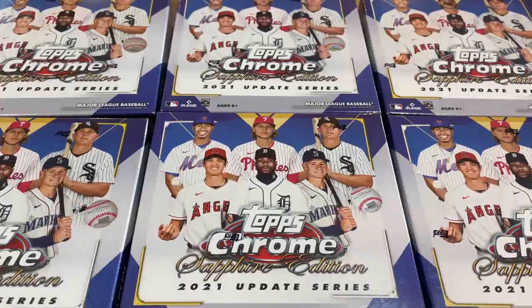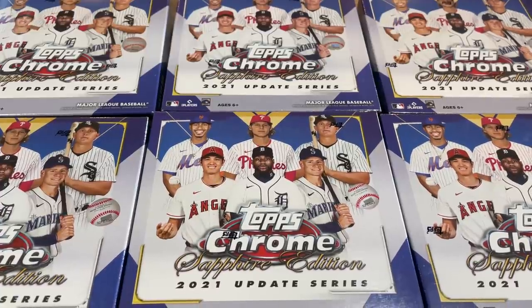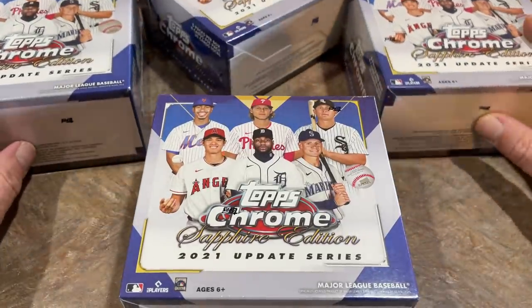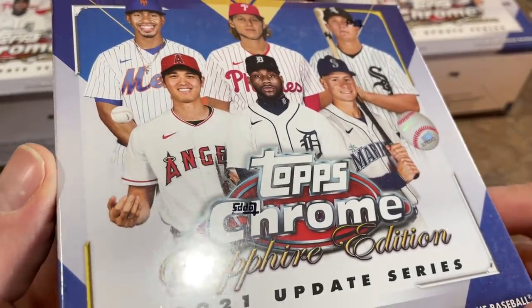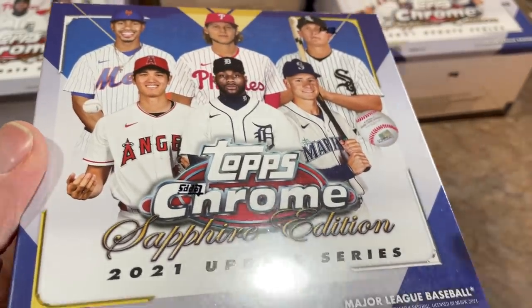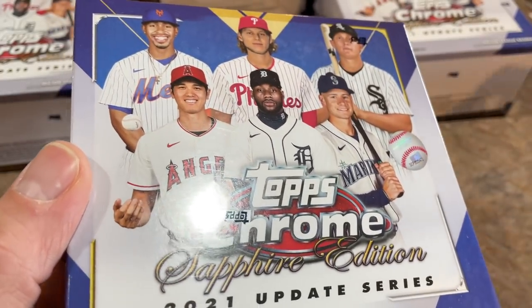It's 2021 Topps Chrome Sapphire. You might think, wait a minute — it's 2022, pretty much April right now. Yeah, they're a little bit behind. The regular Topps Chrome Sapphire came out way back in around November or December, so they're a bit behind with 2022 products already on the shelves. You can still find the regular Topps Chrome Update on shelves at Target pretty easily.